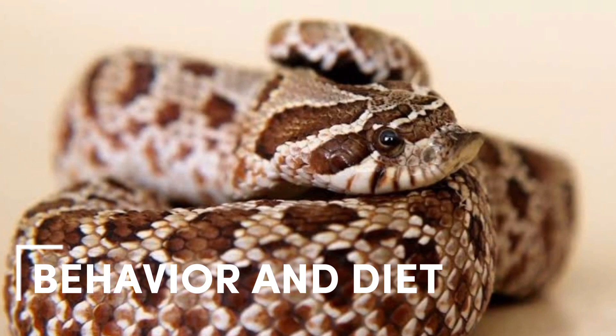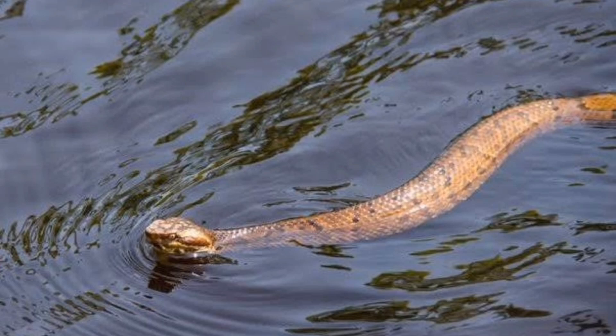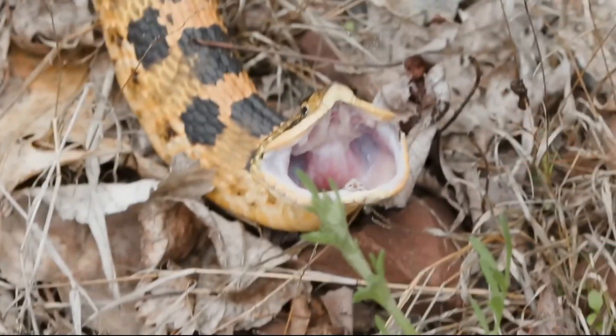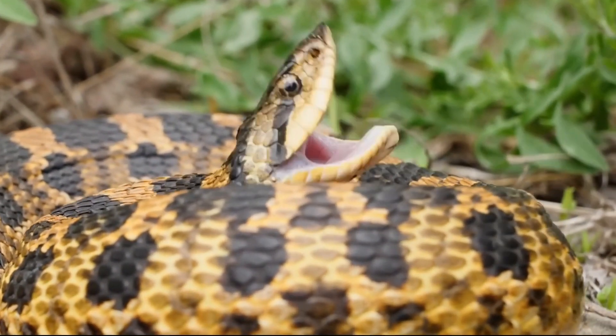Hognose snakes are primarily ground-dwelling, but they are also excellent climbers and swimmers. Their diet consists primarily of small prey such as rodents, lizards, and amphibians. Hognose snakes have rear fangs which are used to inject venom into their prey; however, the venom is not harmful to humans.